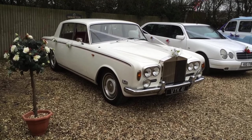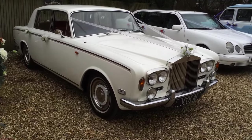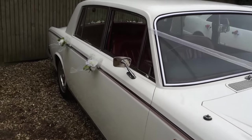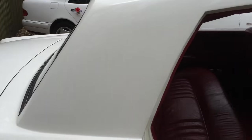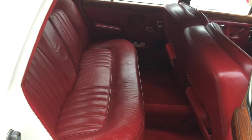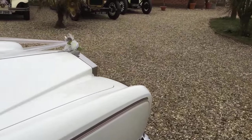Here we have a Rolls-Royce Silver Shadow Mark 1. This is a really nice example of this motorcar. As you can see the bodywork is in superb condition. Inside we have a burgundy interior with really nice legroom. A real classic car which is very popular with the brights.